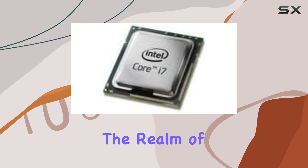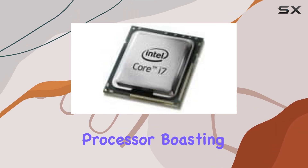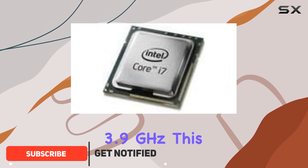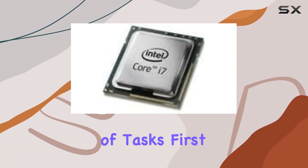Today, we're diving into the realm of high-performance computing with the Intel Core i7-4820K quad-core processor. Boasting a base clock speed of 3.7GHz and a turbo boost up to 3.9GHz, this powerhouse from Intel is engineered to deliver top-tier performance across a variety of tasks.